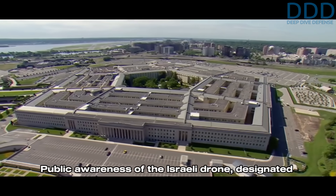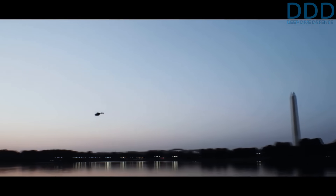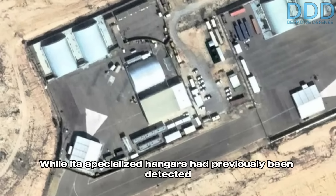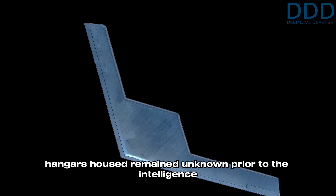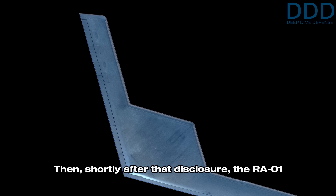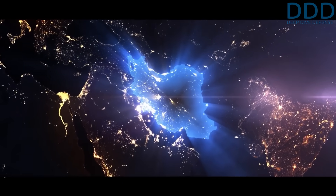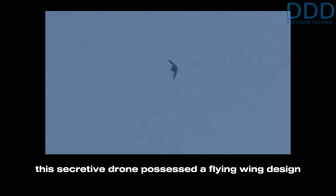Public awareness of the Israeli drone designated RA01 emerged solely due to a leak from Pentagon intelligence briefings, which described a large, unmanned, long-endurance asset conducting missions throughout the region. While its specialized hangars had previously been detected at an Israeli airbase, the specific aircraft those hangars housed remained unknown prior to the US intelligence leak. Shortly after that disclosure, the RA01 was operationally deployed to attack Iran in a retaliation operation occurring in late October 2024. The first public footage of this drone is believed to have appeared on the internet filmed off the coast of Lebanon, revealing for the first time its flying wing design of considerable size.